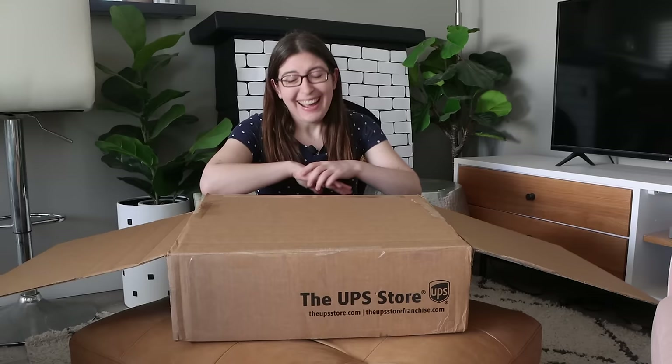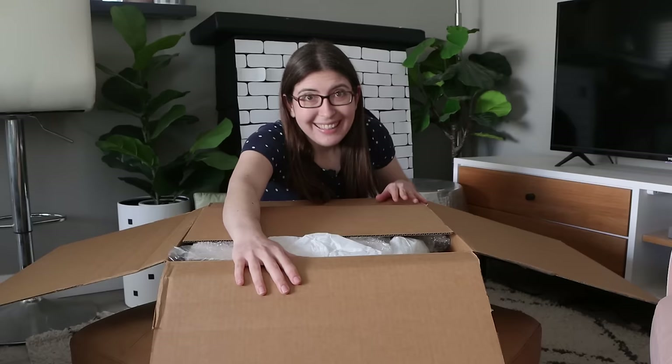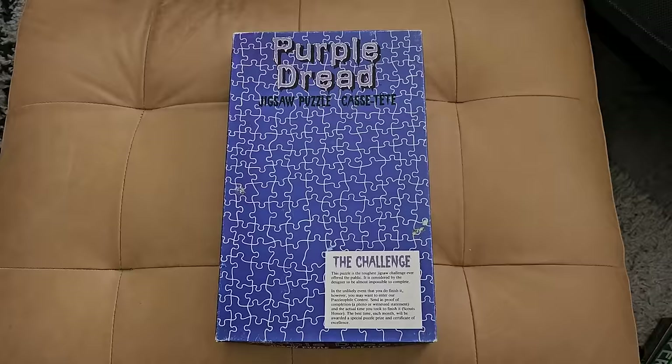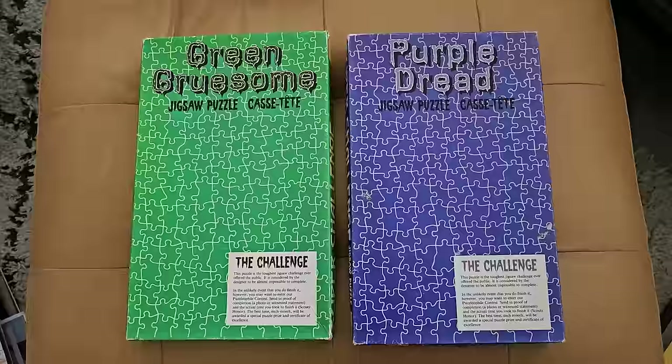It is January 3rd. I just got back from the holidays and I have this big box that arrived right before I left. I bought these puzzles from Carolyn — I've bought a bunch from her before, she has great stuff. I am so excited for this puzzle. This is Purple Dread, a solid purple puzzle. I'm actually going to talk more about this one later in the video for reasons that will make sense later.